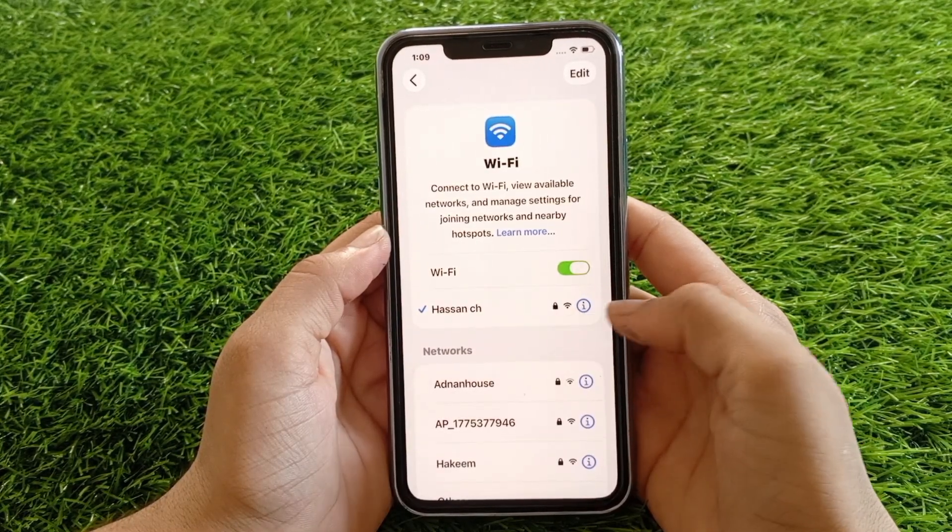your iPhone and other devices are connected to the same Wi-Fi network. Screen mirroring won't work if they are on different networks.